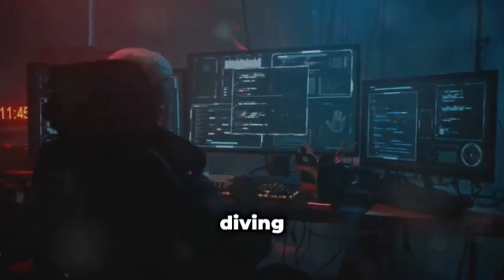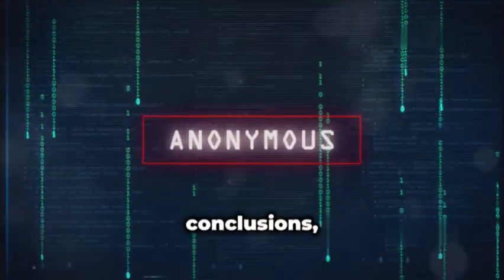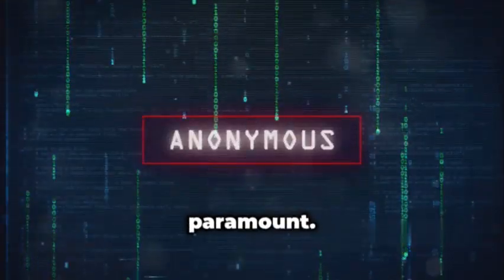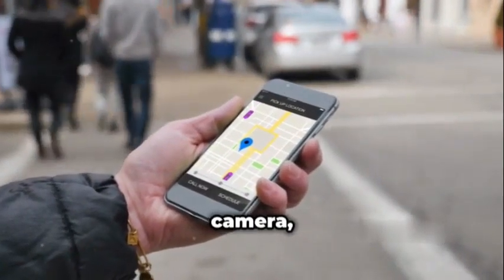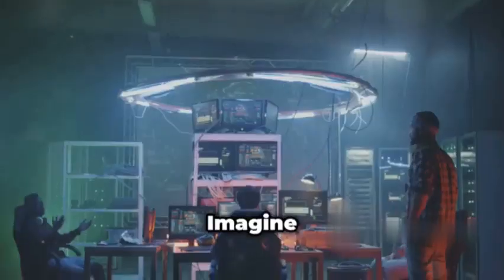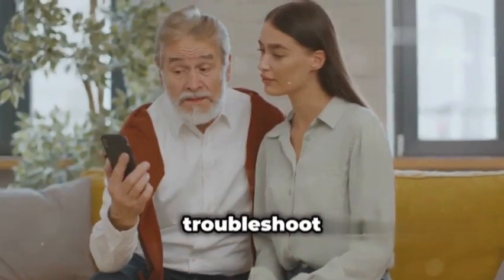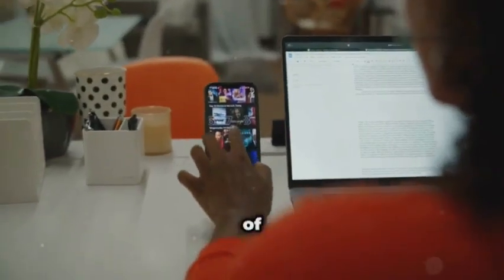Next up, we're diving into the world of remote administration with AndroRat, a powerful tool that lets you remotely control Android devices. Using AndroRat ethically and responsibly is paramount. With AndroRat, you can access a device's camera, microphone, messages, and even its location, all remotely. You could use it to remotely troubleshoot a friend's phone, track down a lost device, or even test the security of your own apps.